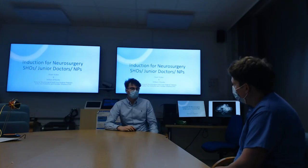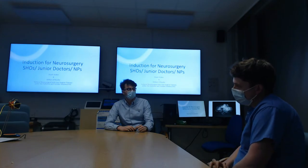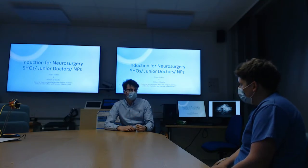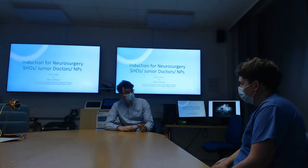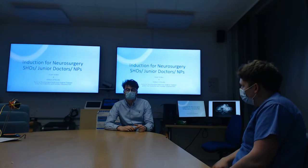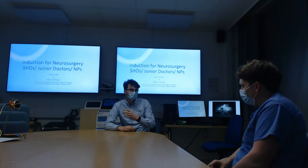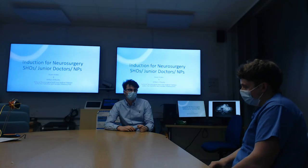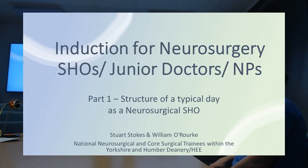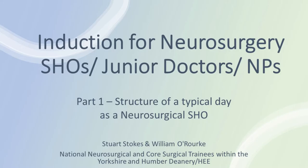The idea of this was that we were going to help out new starting doctors on a neurosurgical firm. We're aiming at junior SHOs, F2s, core trainees, advanced nurse practitioners, or anyone working on the day-to-day running of a neurosurgical ward. Just to make it a bit of a smoother ride in — something accessible to those waiting for their induction day.